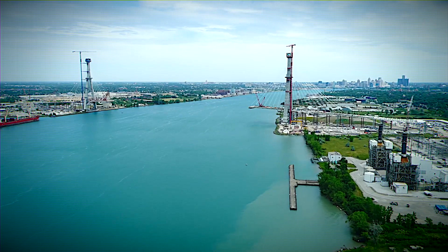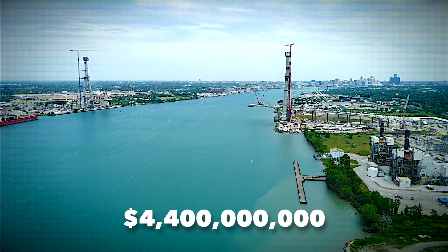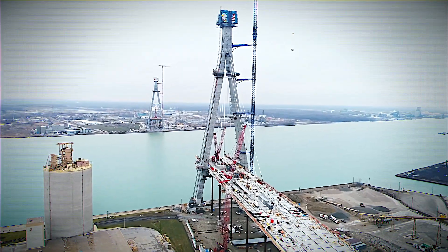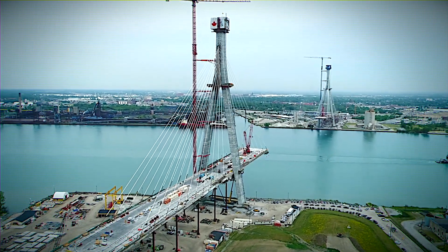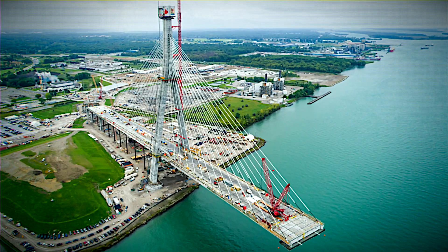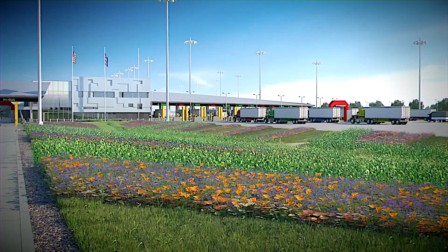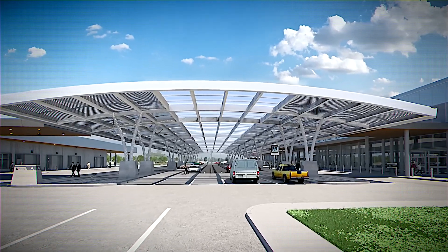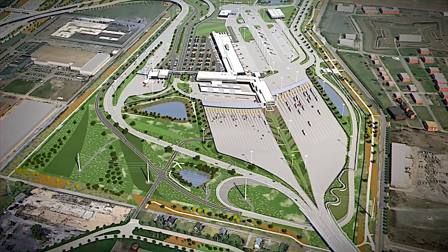The estimated cost of USD 4.4 billion covers not just the bridge itself, but the design, construction of ports of entry, and highway interchanges in both countries. The construction phase alone is expected to generate around 2,500 jobs across the border. By streamlining the movement of goods and slashing transit times, sectors from manufacturing to agriculture stand to benefit from smoother supply chains.